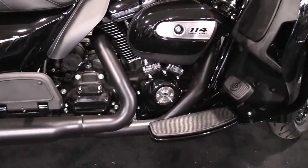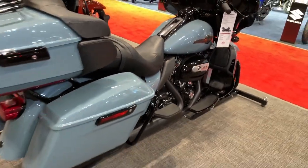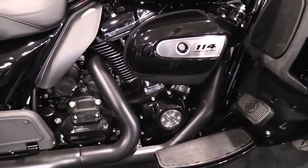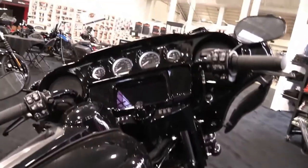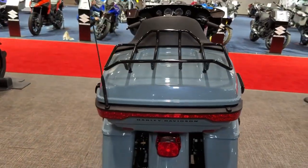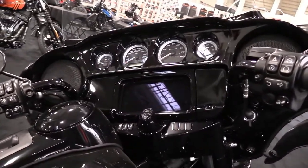Vented batwing fairing: the boldly styled vented batwing fairing delivers smooth airflow and reduces head buffeting. Reflex linked Brembo brakes with standard ABS.